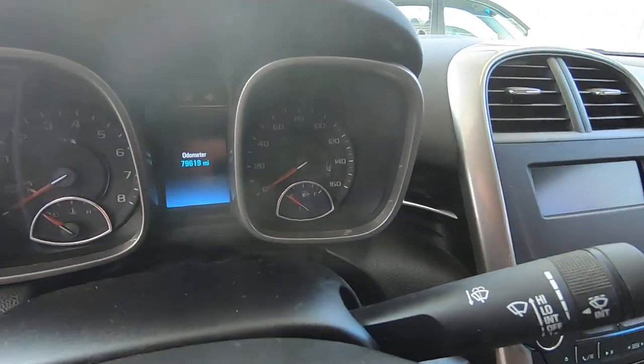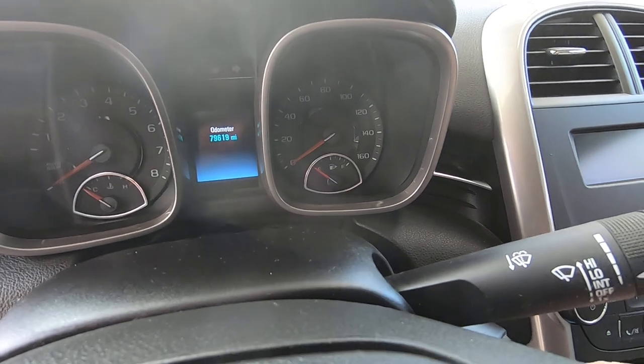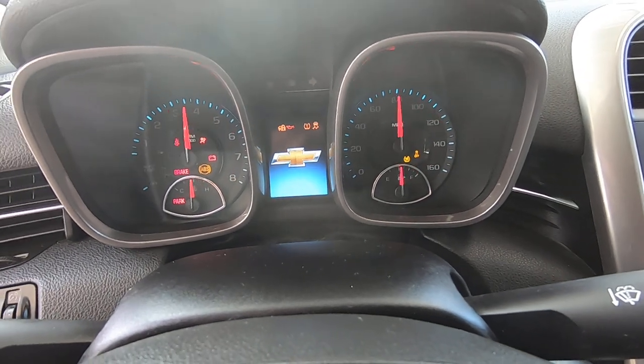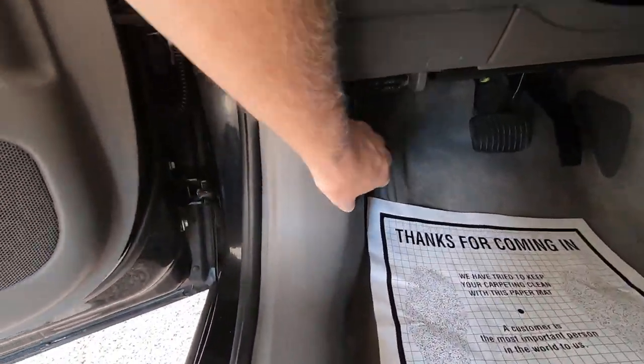Let me get this thing fired up for you. 79,619 miles. Now we're going to go under the hood.